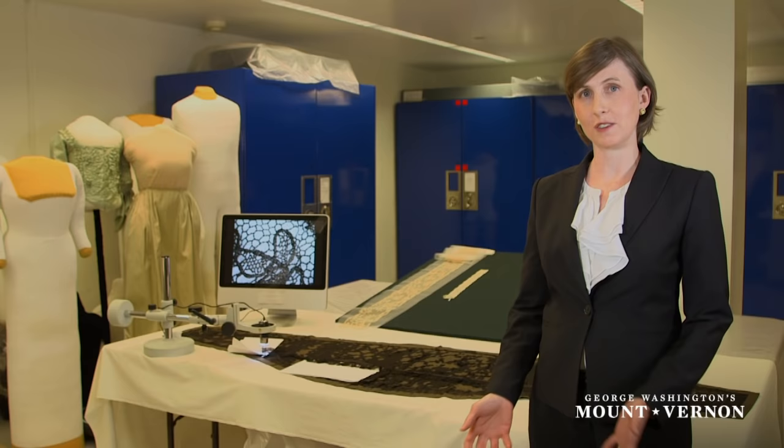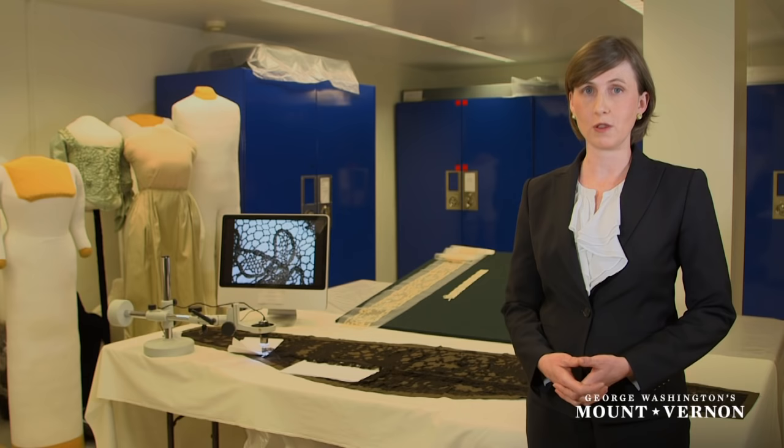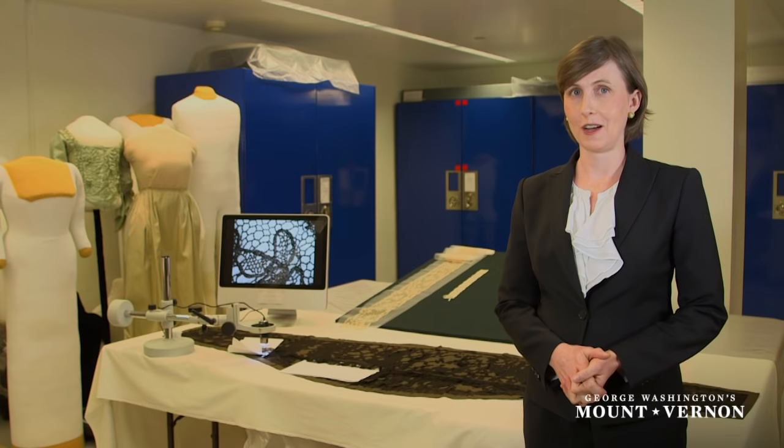I'm Amanda Isaac, associate curator here at Mount Vernon, and we are in the textile storage area looking today at one of the most important objects in our collection that relates to Martha Washington in her role as the First Lady.